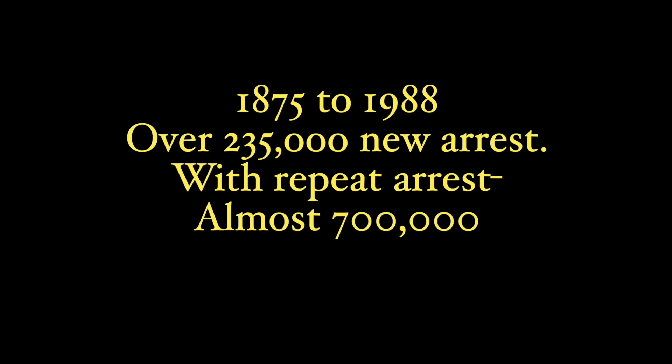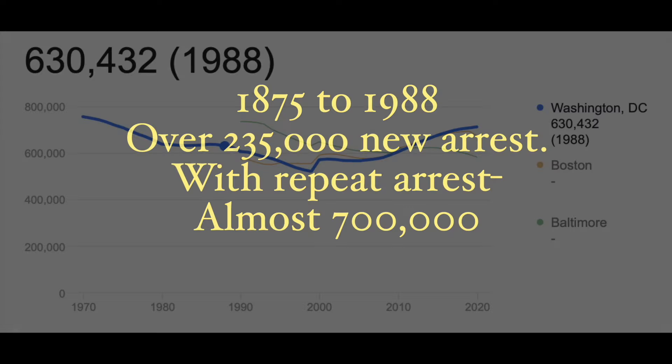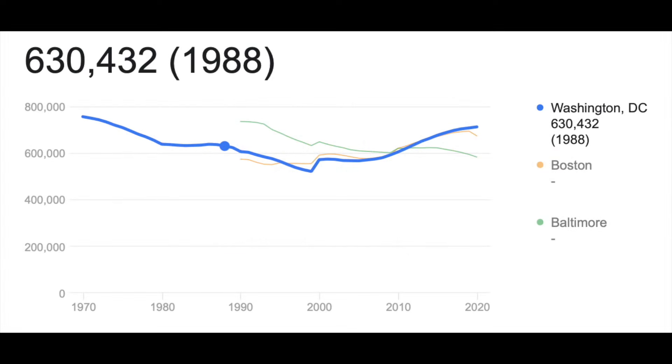So, in 113 years, DC authorities had over 235,000 new arrests. With repeat arrests, that number goes up to almost 700,000 — that was more than the whole population of DC.